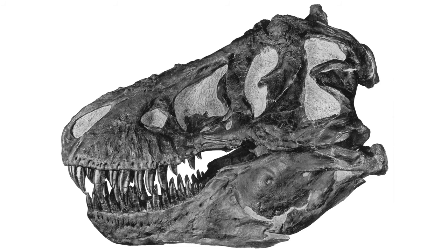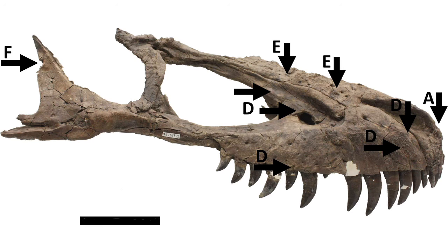We're lucky with the tyrannosaurs in that, at least certainly the later larger tyrannosaurs like Tyrannosaurus and a bunch of others, tyrannosaurs were the only big carnivores in that environment at that time. Whenever you find a bone from the time and place that T. rex lived with bite marks on it from a big carnivore, you know exactly what species it was because it's the only one there.